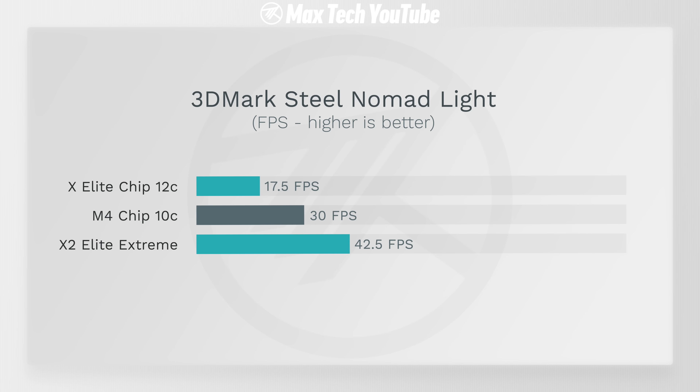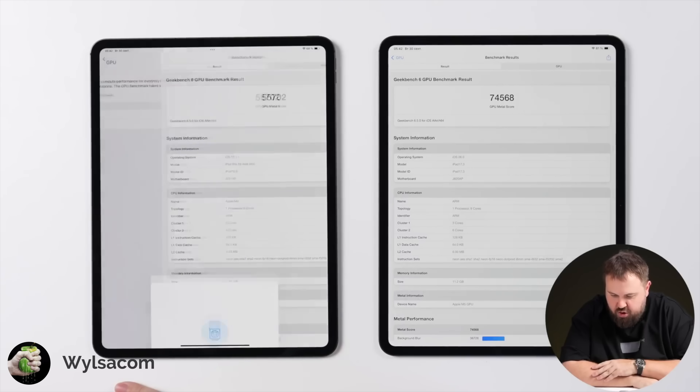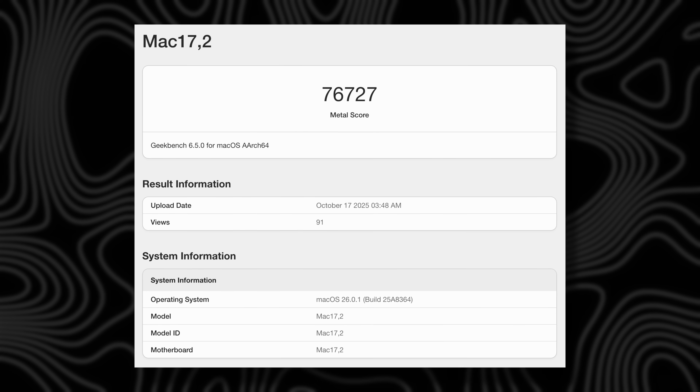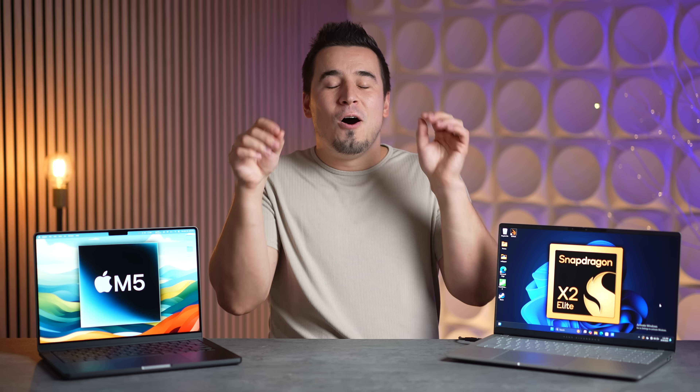Turns out that assumption was wrong. The X2 Elite X is 2.43 times faster than the original X Elite in Steel Nomad Light, delivering around 42.5 fps and completely destroying Apple's M4. Doing the math on the M5 — which scores around 35% faster than the M4 in Geekbench 6, correlating well with Steel Nomad Light — gives us approximately 40.5 fps on the M5, meaning the X2 Elite Extreme is actually faster. Completely unexpected.